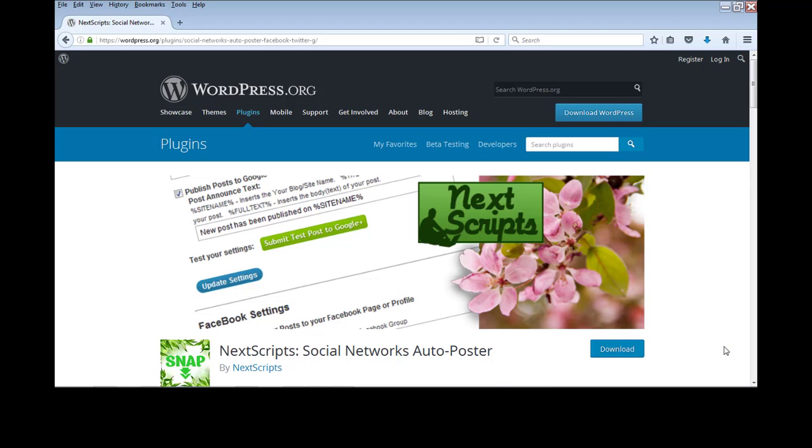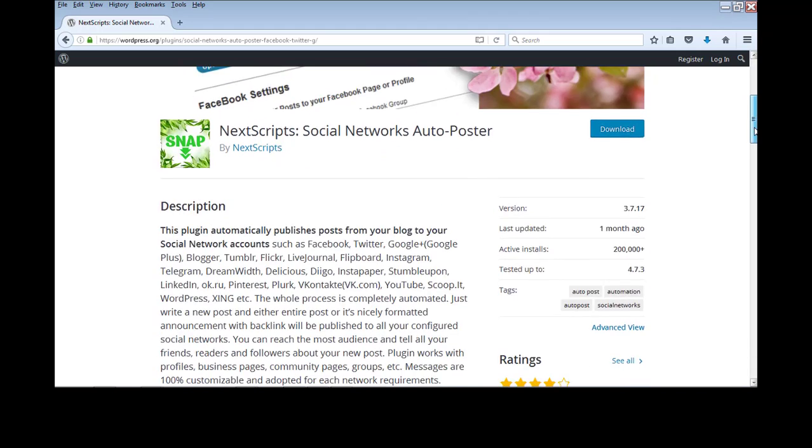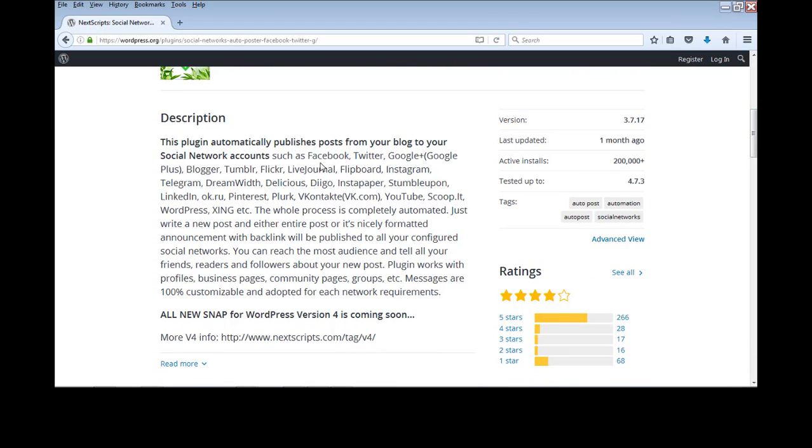Number 13 is NextScripts Social Networks Auto Poster. This plugin automatically posts your WordPress blog content to different social media networks whenever you publish a new post. Supported networks include Facebook, Twitter, Google+, Blogger, Tumblr, and many others. You first need to register and connect those networks, and then every new post will automatically be submitted to all of them.